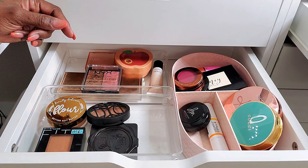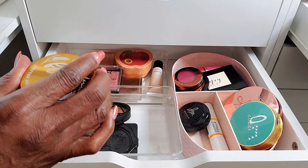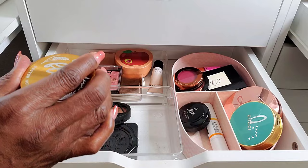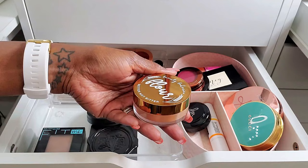For powders, I have this Beauty Bakery Flower Better Not Bitter Powder — one of my favorites. I have the shade Almond, and this is just a really, really nice loose powder. I use this under my eyes and it looks beautiful. It's like the perfect color and a nice consistency.